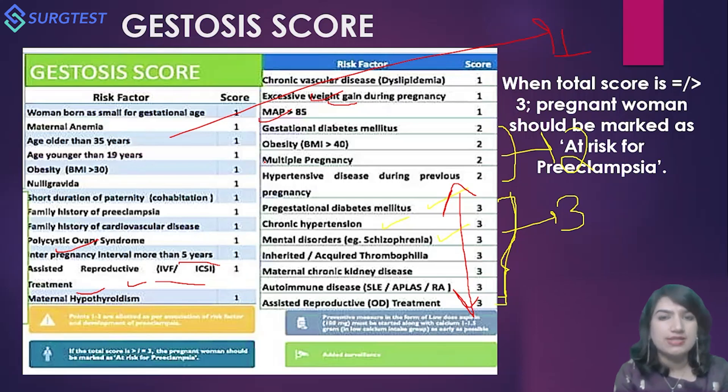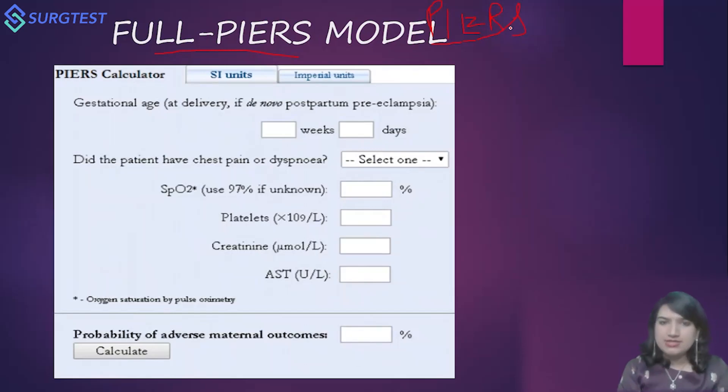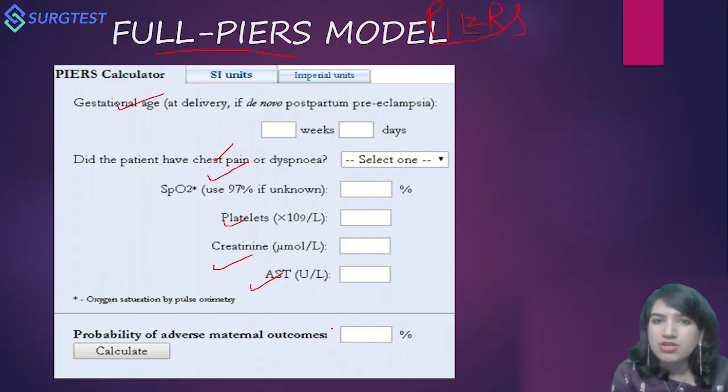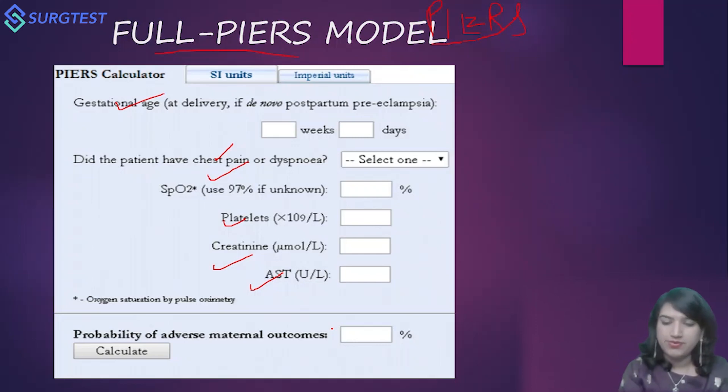Next is the full PIERS model and the mini PIERS model. PIERS stands for Preeclampsia Integrated Estimate of Risk Score. The full PIERS calculator takes into account: gestational age, whether the patient has chest pain or dyspnea, SpO2, platelet count, creatinine, and AST — from which you calculate her probability of having an adverse maternal outcome.